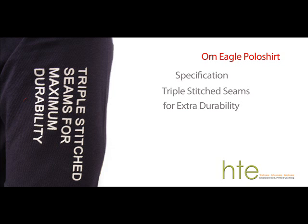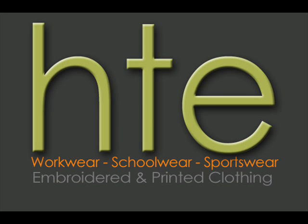For more information please contact HTE on 01772 655440 or visit our website www.ht-e.co.uk. Thank you!